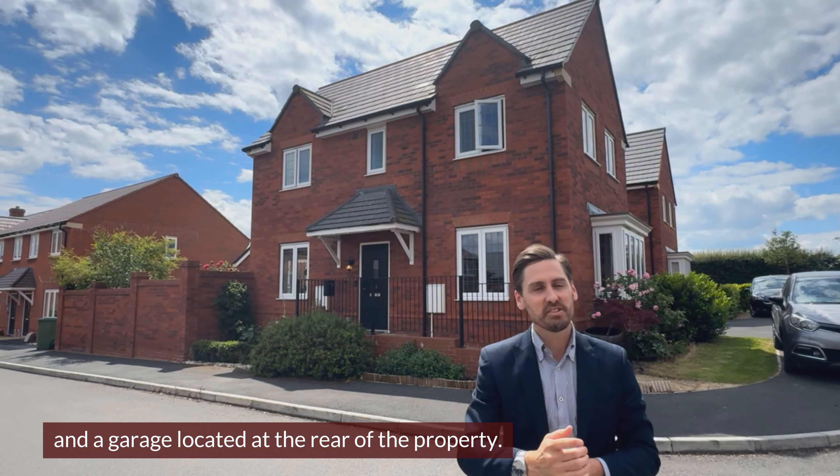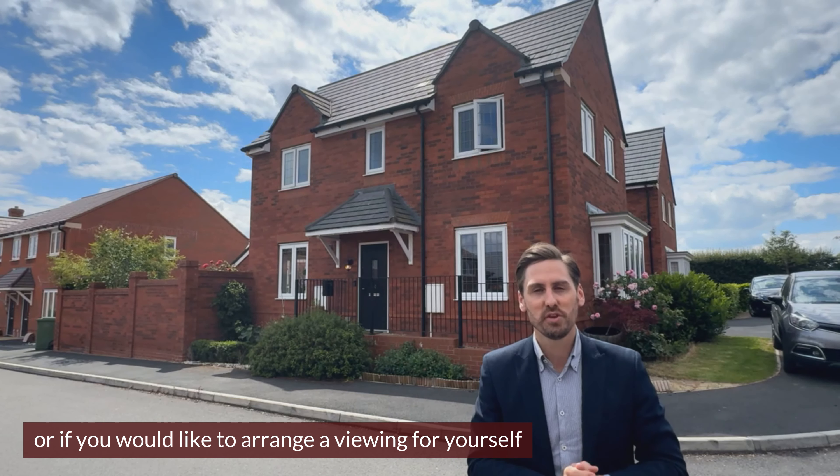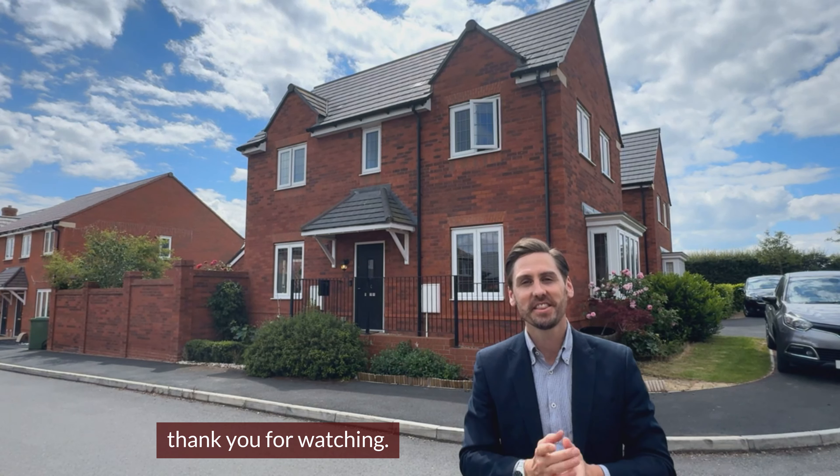There is also driveway parking and a garage located at the rear of the property. So if you have any questions or if you would like to arrange a viewing for yourself, don't hesitate — get in touch with us today. I'm Craig from Andrew Morris Estate Agents. Thank you for watching.